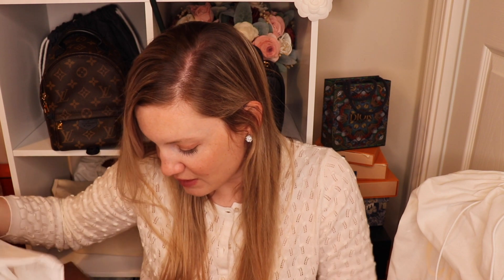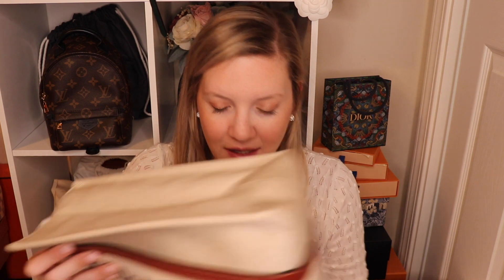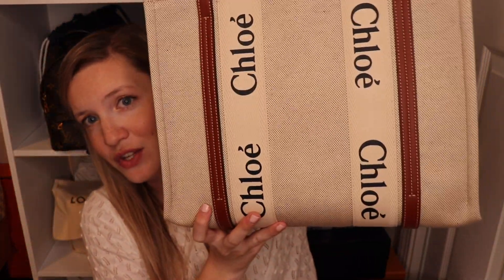There's even padding on the bottom, so they really packaged it nicely to make sure it got to me undamaged, and I really appreciate that. Without further ado, let's open this up. It is the Chloe Woody Tote!